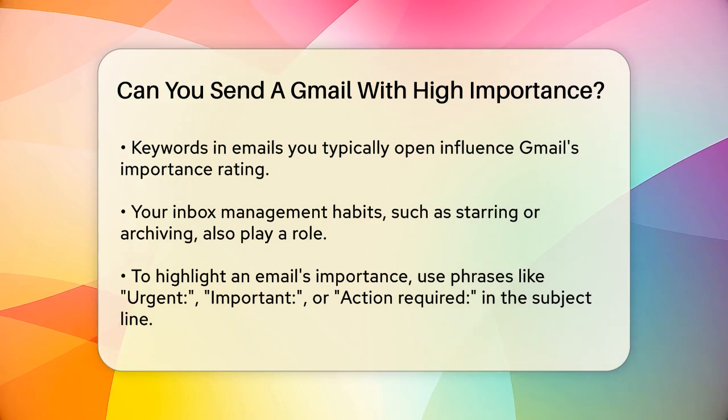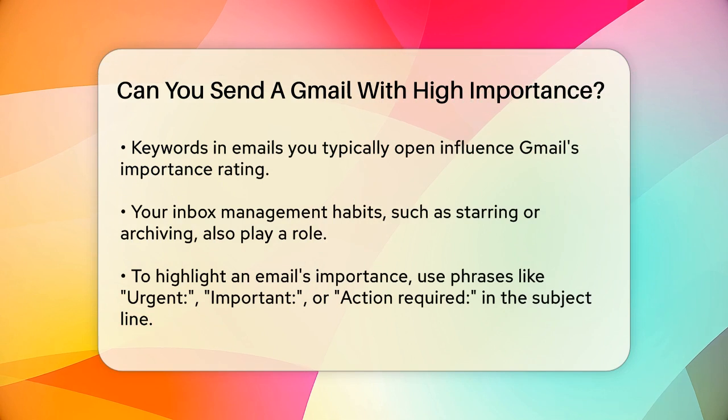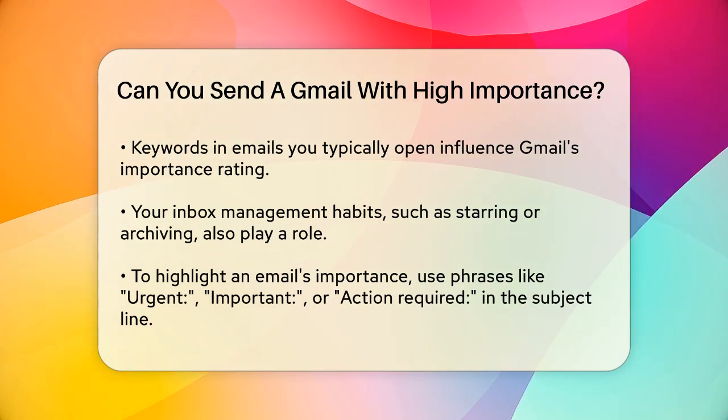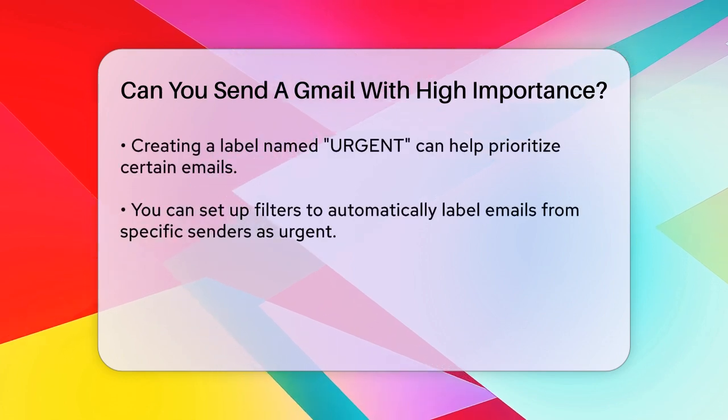Now, if you want to highlight the importance of an email you're sending, there are a few things you can do. You can add specific phrases to the subject line, such as "urgent," "important," or "action required." This helps the recipient understand the email's priority right away.